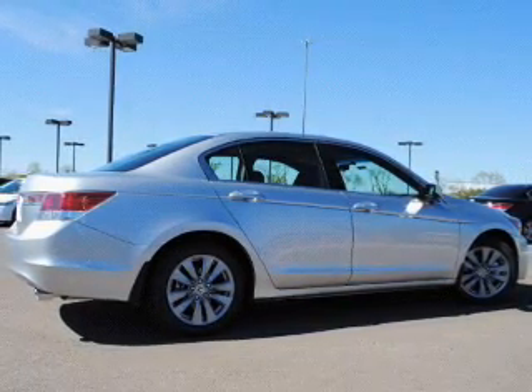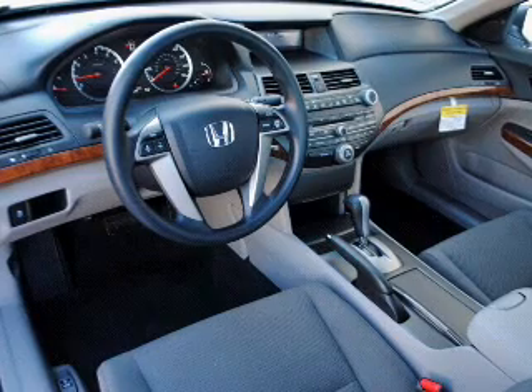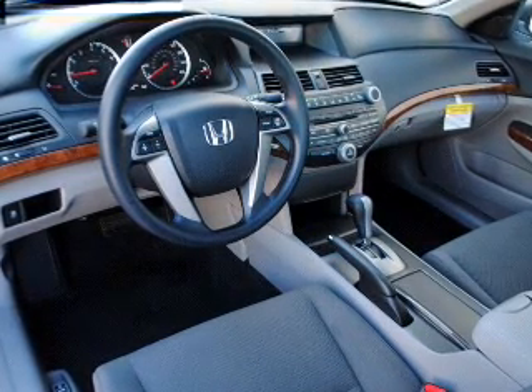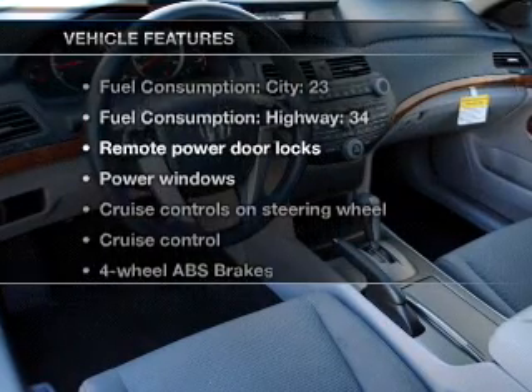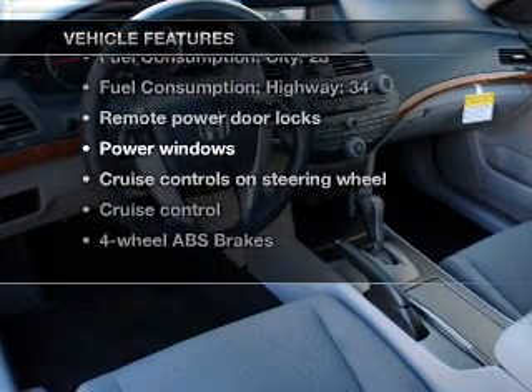The anti-lock braking system will keep you safe on the road. The sunroof lets fresh air in, and memory settings are one of many features. And with these notable features, you won't want to miss out on the opportunity to own this amazing ride.